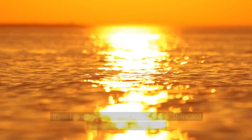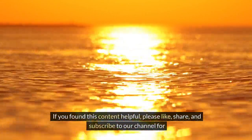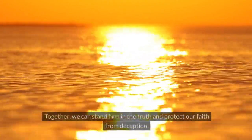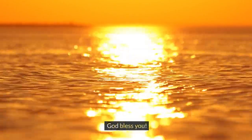Thank you for watching our video. If you found this content helpful, please like, share, and subscribe to our channel for more biblical insights and teachings. Together, we can stand firm in the truth and protect our faith from deception. God bless you.